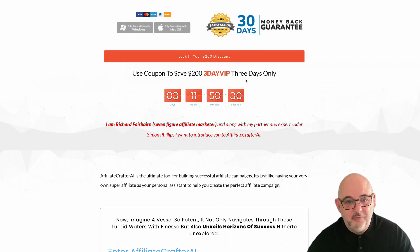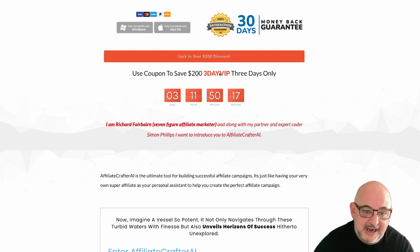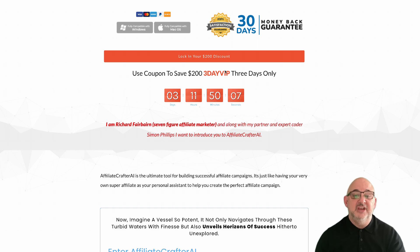Hi guys, welcome to the video. Over the next three days we have a very special deal — you can lock in Affiliate Crafter AI with a $200 discount. Check underneath the buy button and at the bottom of the page you'll see a coupon. The coupon is 'three day vip' and that will save you $200. We're giving 30 coupons away, so once 30 have been sold we'll close this page, or when the timer hits zero. You need to activate it before then or be in the first 30 buyers.